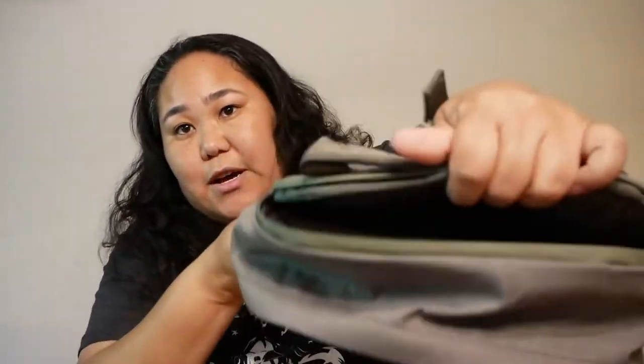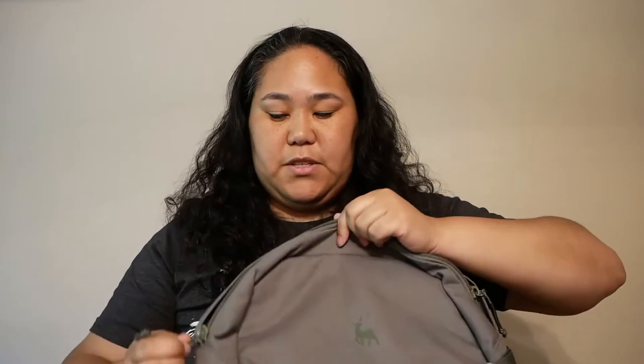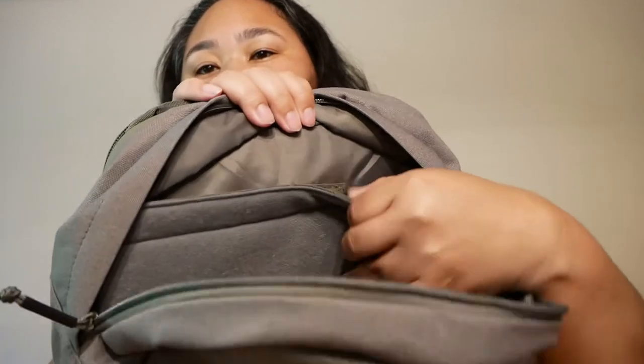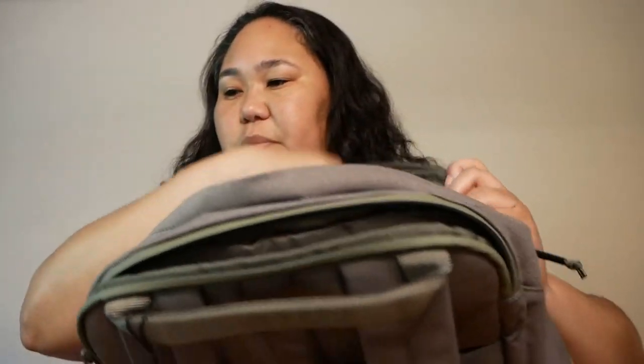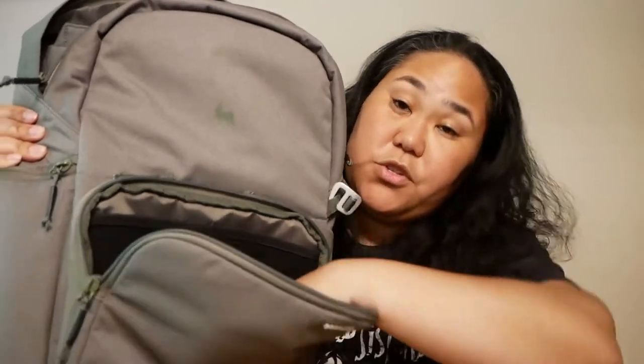I think this is the spot where your laptop would go — that's not bad. And this is the main compartment — seems like a decent amount of space. There's also an extra slot right here where you can put whatever, and then another zip area where you can probably put something small. It doesn't seem like it's passport-sized, but something small. And then more storage for pens and miscellaneous stuff.